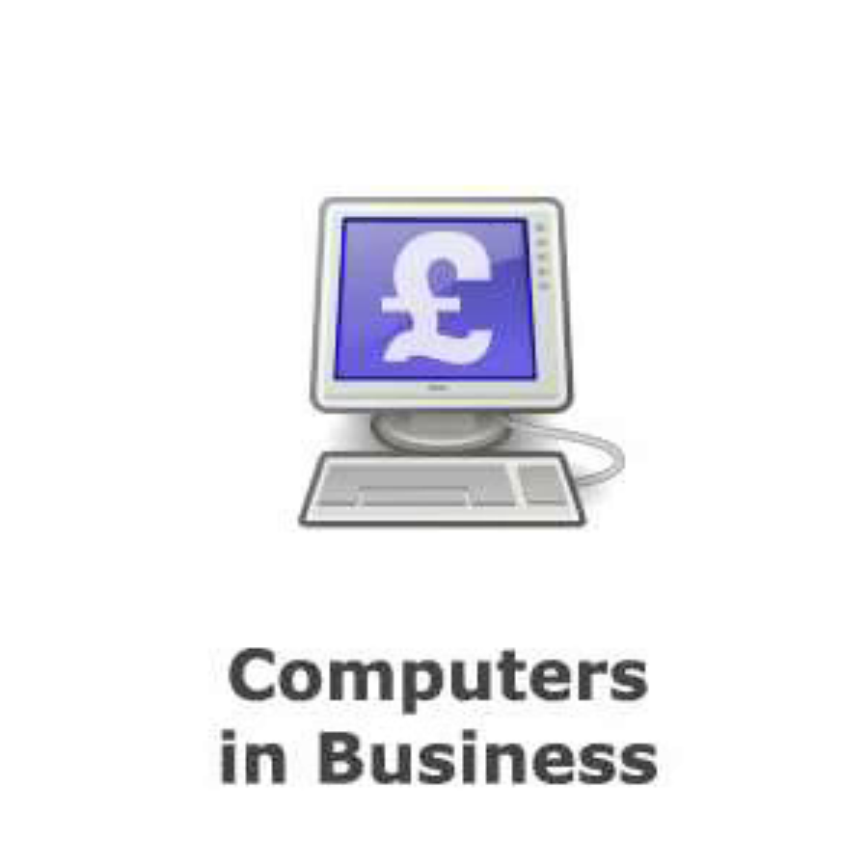Computers now play vital roles in commerce and industry. National and multinational organisations use computerised systems to sell their products, track their customer base, and process and store their sales records.